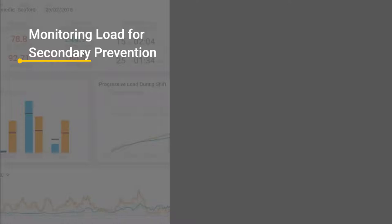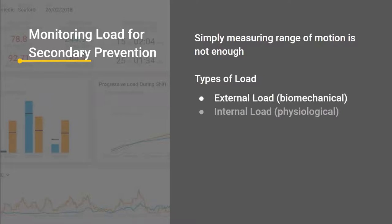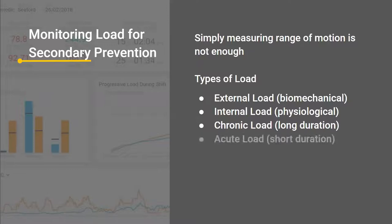For this secondary prevention phase, simply measuring range of motion is not enough — there are different types of load. External load is the biomechanical load — how they physically move. Internal load is the physiological load, how their body responds to the external load: is their heart rate going up or down, is their temperature going up or down? Chronic load is measuring the physical workload over a longer period — that could be one shift, one roster cycle, one week. And then acute load, which is the physical demands of the specific task the worker is undertaking.